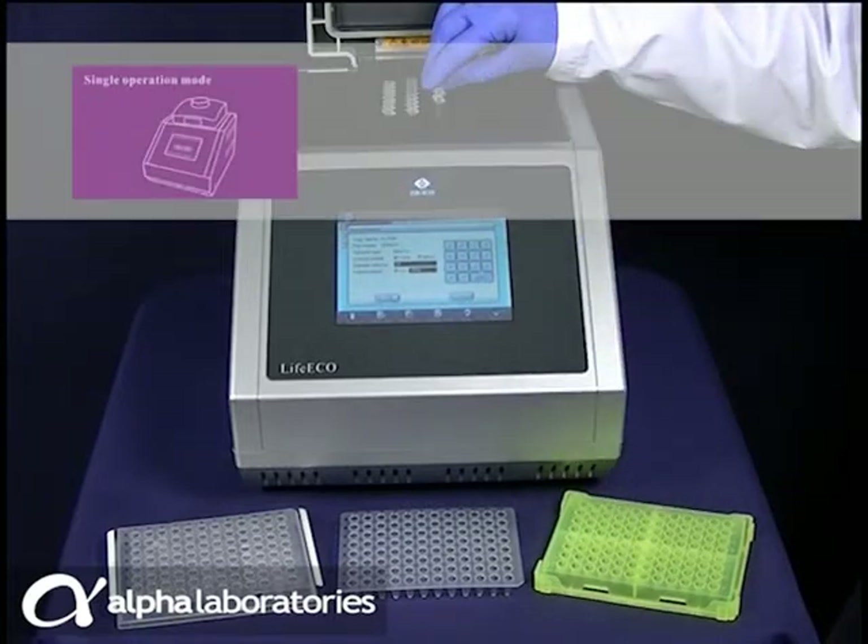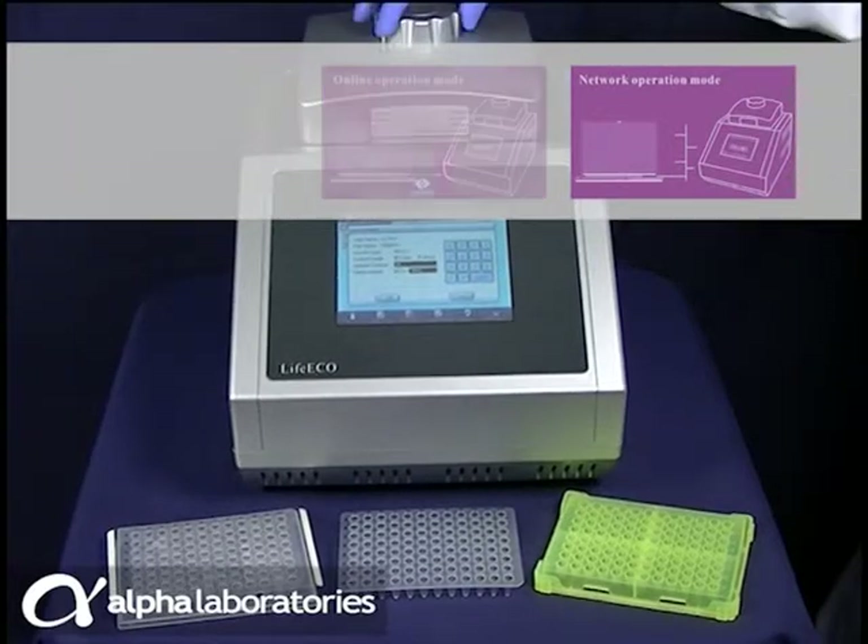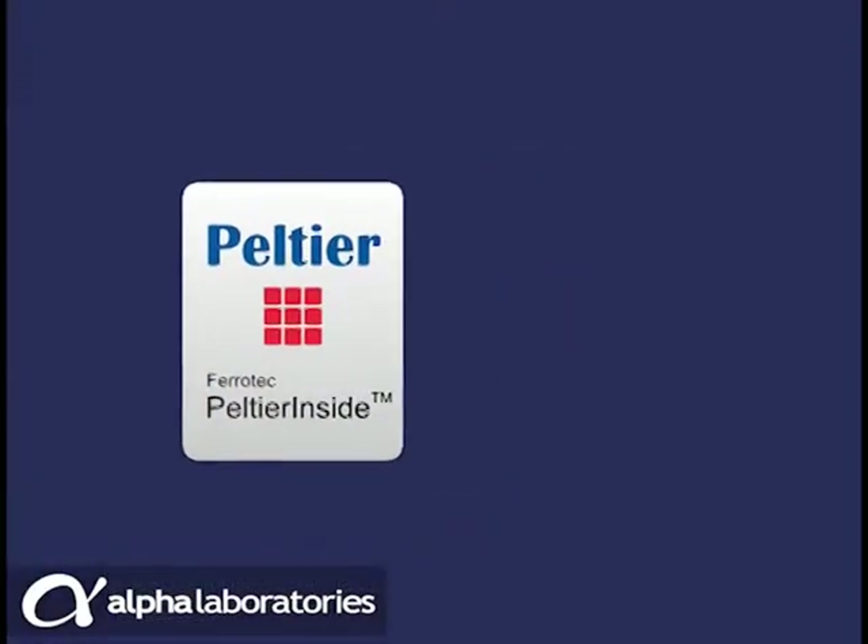It can be operated independently, via a PC, or on a network. Free software upgrades support future technique developments.